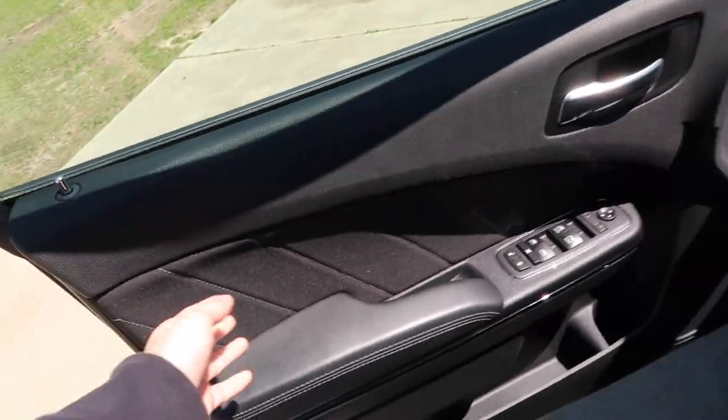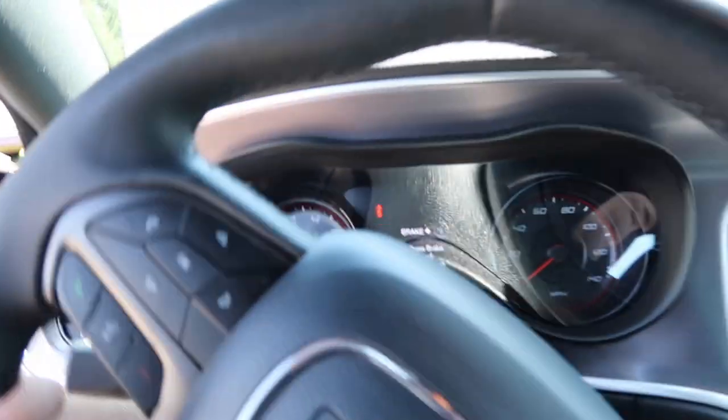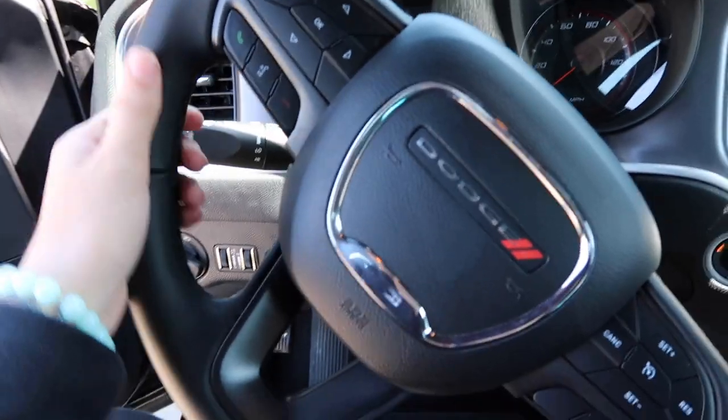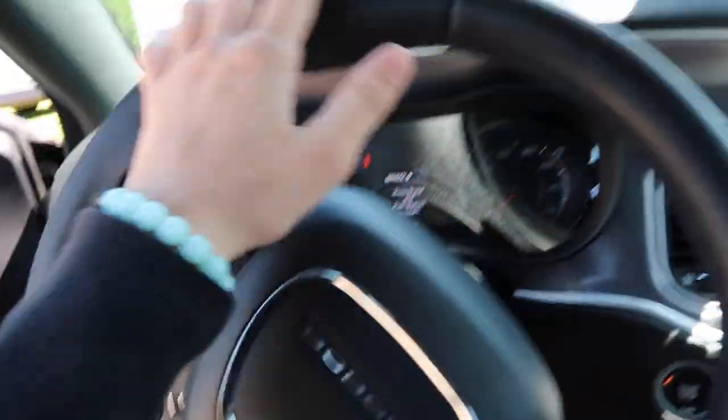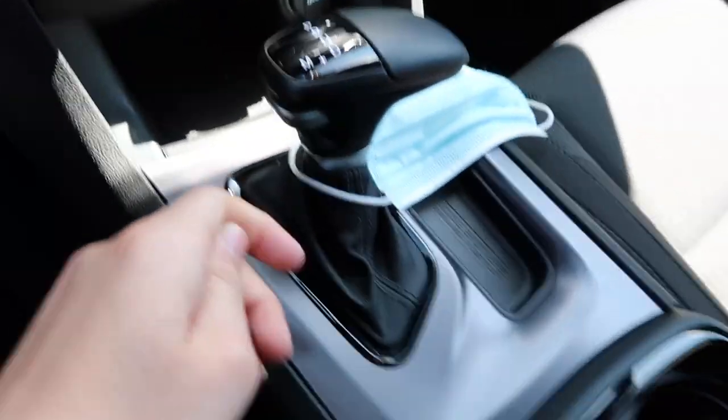It's right here. Look at this — 2019 Dodge Charger SXT, only got 10,000 miles on it and it still looks brand new. It's crazy, they detailed it for me and everything before I got it. Let me show y'all all the little small details right now.